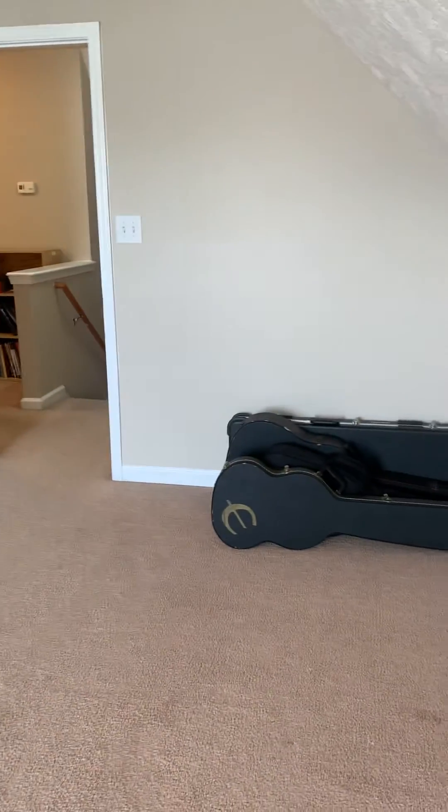So you have this closet here as well as this storage space here. You really probably wouldn't want this to be a closet — it is insulated, but it's good for storage.